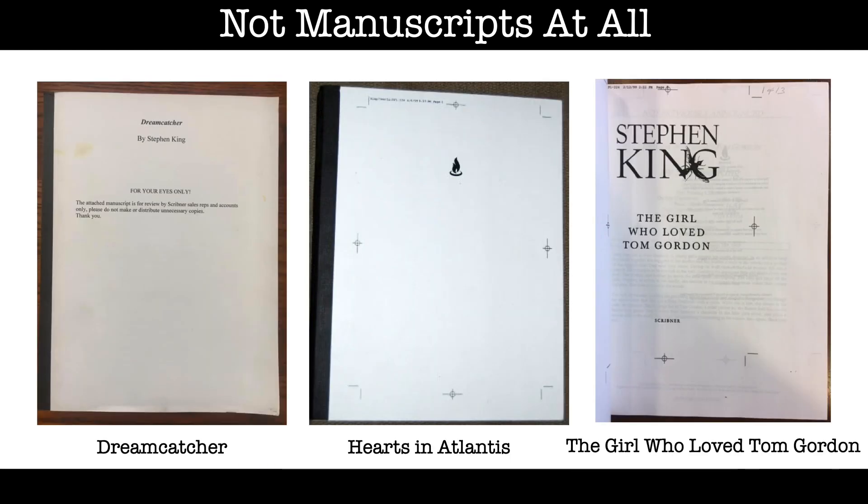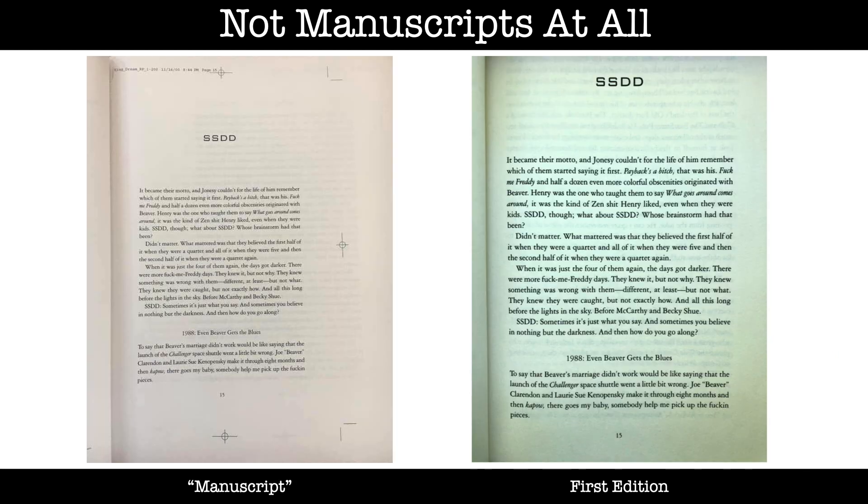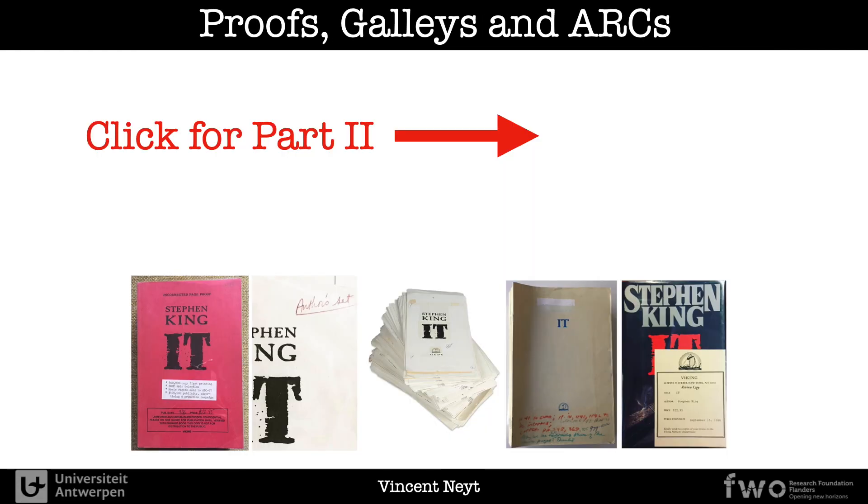What pre-publication collectors refer to as the manuscripts of Dreamcatcher, Hearts in Atlantis and The Girl Who Loved Tom Gordon are the items on the list furthest away from any definition of a manuscript. The first page of the Dreamcatcher manuscript reads: 'The attached manuscript is for review by Scribner's sales reps and accounts only. Please do not make or distribute unnecessary copies.' But the text inside has clearly been typeset — it's an exact match with the first edition and contains streamlines. Even though the publisher still calls this in-house document a manuscript, it's clearly a bound copy of a proof produced by a printer, which is the next phase of the publication process. Click here to watch the second part of this guide, which deals with proofs, galleys and ARCs.